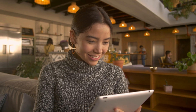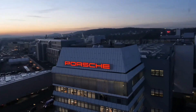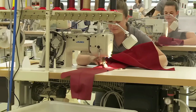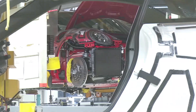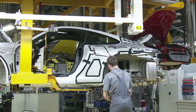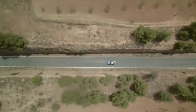Welcome to our channel, where we take you on a journey to see the intricate process of building a Porsche 911 by hand in Germany's best factory. From the assembly line to the final product, we give you an inside look at the precision and craftsmanship that goes into creating one of the most iconic sports cars of all time. Join us as we explore the production line and see how a Porsche 911 is built from start to finish. Get ready to be amazed as we unveil the beauty and power of the Porsche 911. Let's begin.